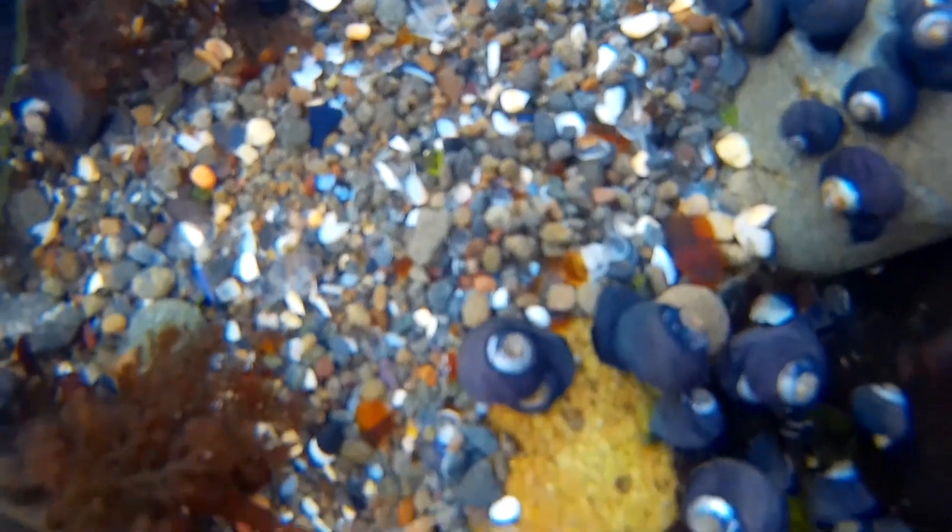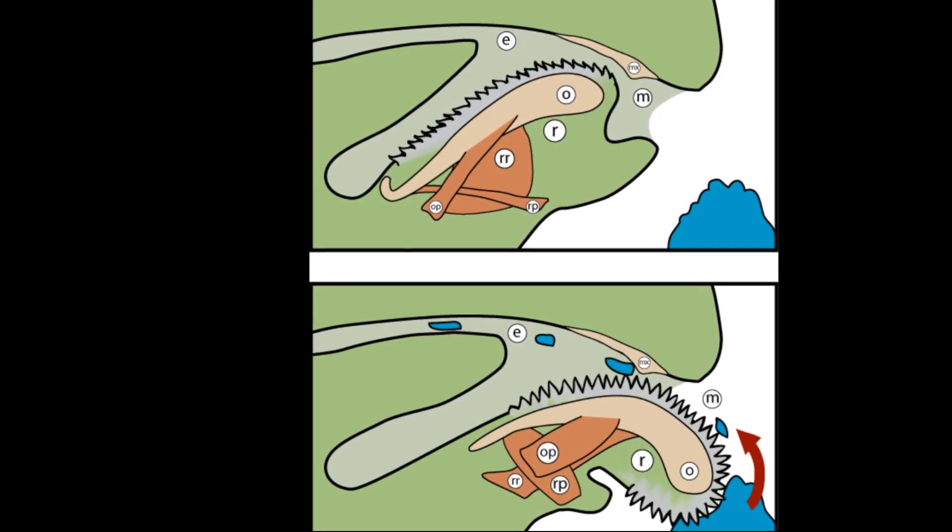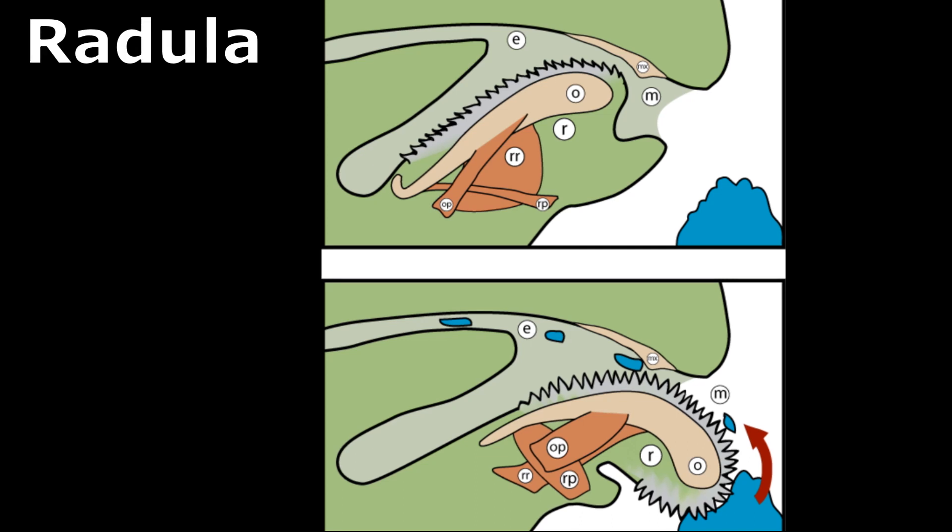The snails eat many species of algae using their specialized rasping tongue full of teeth, called a radula.